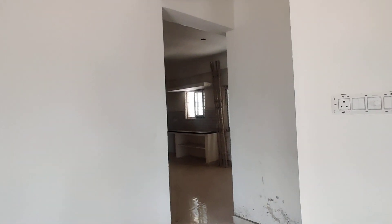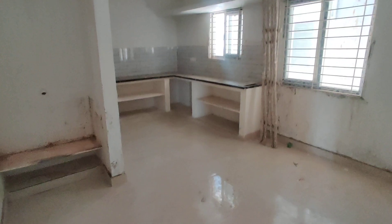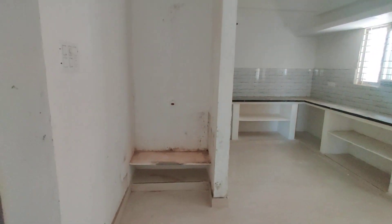And now we are moving to the dining area. This is a dining area. This is a puja place.